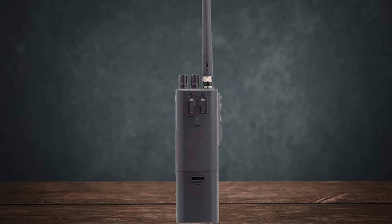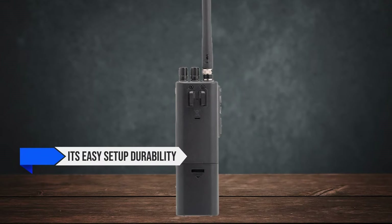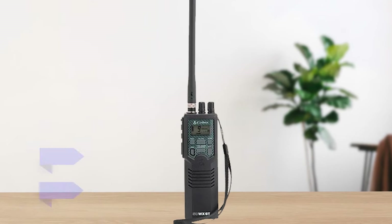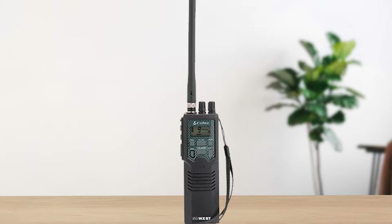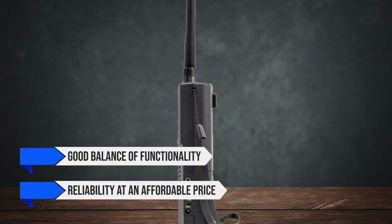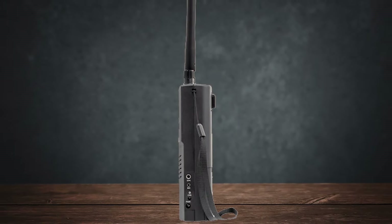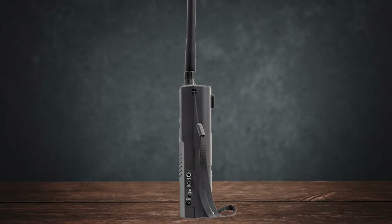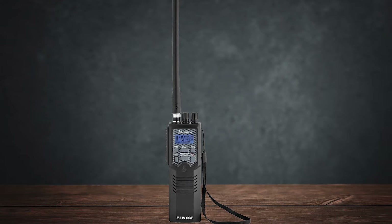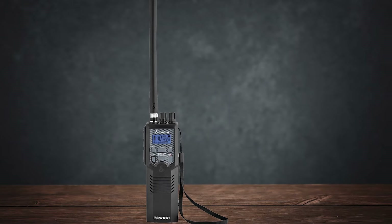Despite these drawbacks, the HH50 WXST is generally well-received for its easy setup, durability, and added security with the weather alerts. For frequent travelers or outdoor enthusiasts, this radio offers a good balance of functionality and reliability at an affordable price. Overall, while it has its limitations, it remains a strong contender among affordable handheld CB radios due to its robust features and reliability. It's especially suitable for those who need a portable and versatile communication tool for both everyday use and emergencies.